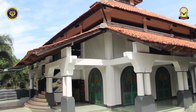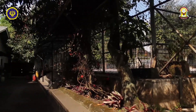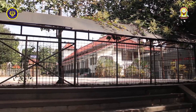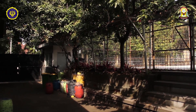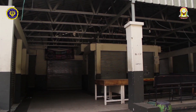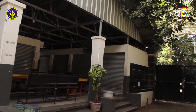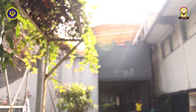Di sini ada tempat duduk dan di depan halte ada kantin. Nah di depan sana ada gerbang menuju area gedung 8.